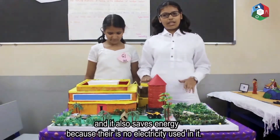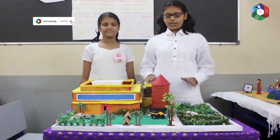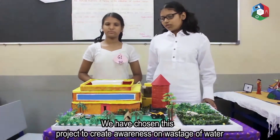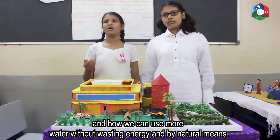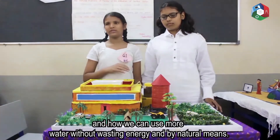It also saves energy because there is no electricity used in it. The water is fully dependent on nature and it also helps sustain nature. We chose this project to bring out the awareness of how water is wasted and how we can use more water without wasting energy and by natural means.